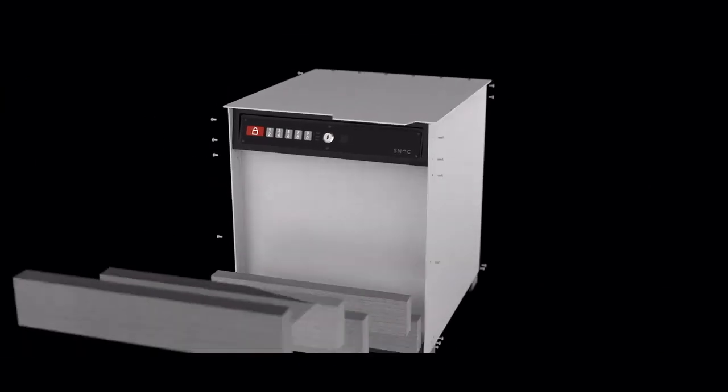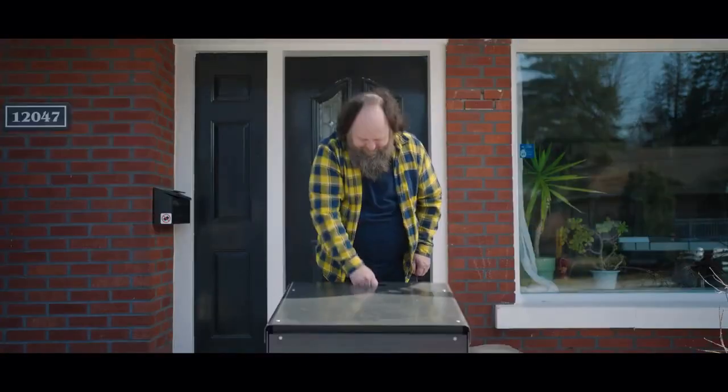each box is customizable. Choose the type of wood and size of your box to suit your home style and needs. Everything is possible.